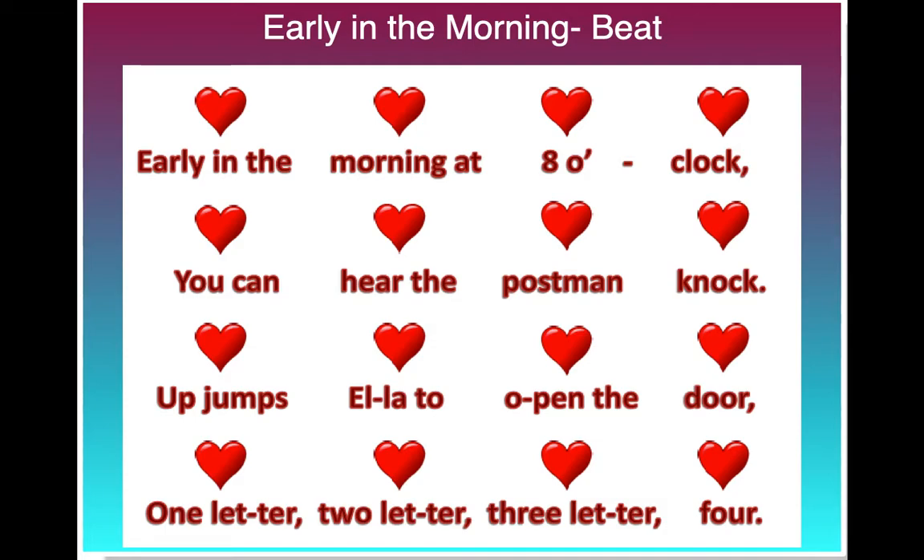This time where you see the name Ella, try putting in your own name. I'll be quiet there so you can say your own name. Beginning, ready, here we go. Early in the morning at 8 o'clock, you can hear the postman knock. Up jumps to open the door, one letter, two letter, three letter, four.